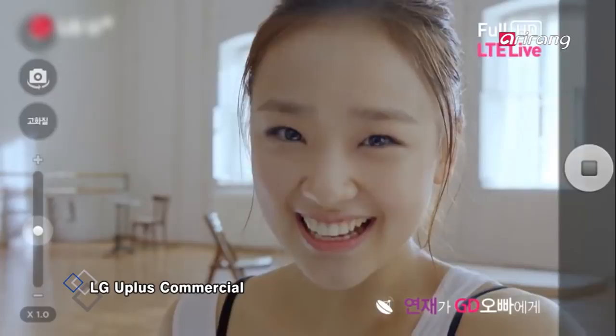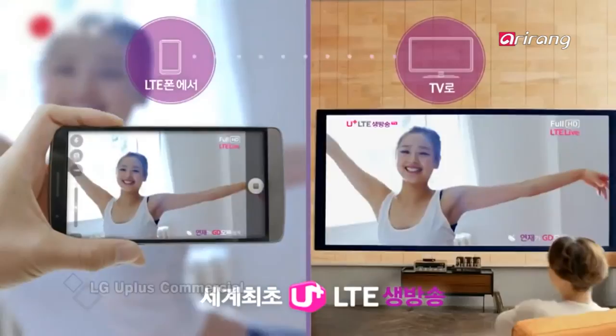LG Uplus said it was successful in launching a commercial service for live casts on TV from a mobile phone. It may appear to be the so-called mirroring technology, which duplicates what's on a mobile phone screen onto a TV screen, but it is different in that audio is also supported.